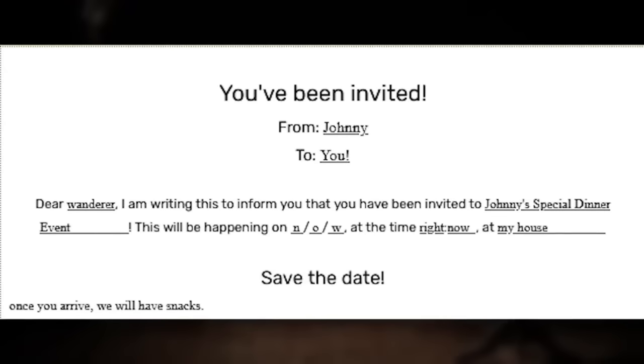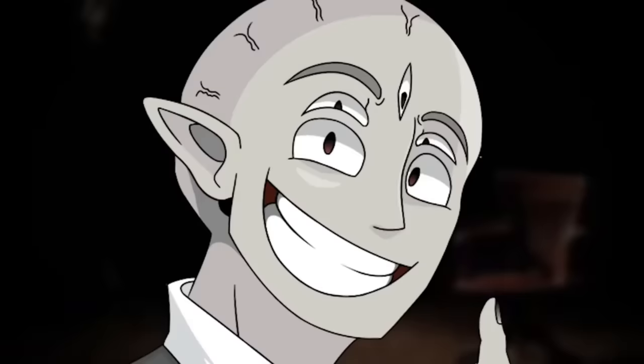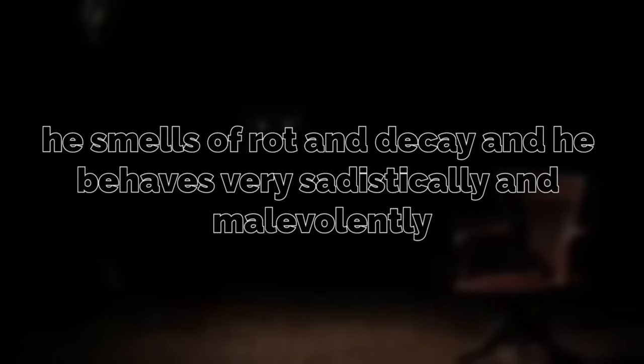This Johnny figure is horrifying. The entity is only referred to as Johnny because there are strange invitations scattered around different levels of the backrooms, inviting people to Johnny's dinner party — and this level is the dinner party. He's the reason for those disembodied heads on the table and why you should never turn the lights on. Physically, Johnny seems to be a shadowy, dark entity of unknown size. From the few who have pictured him, he seems to be a grotesque, dark shape with large white eyes, smelling of rot and decay, behaving very sadistically and malevolently.